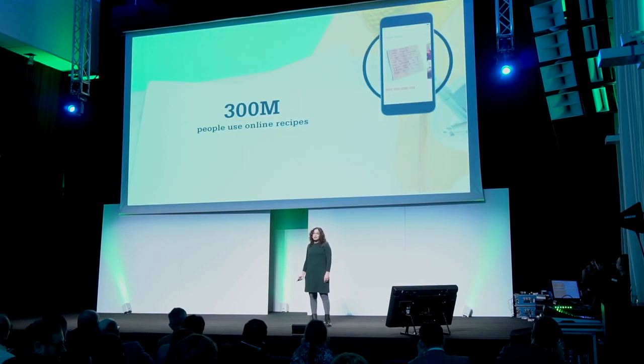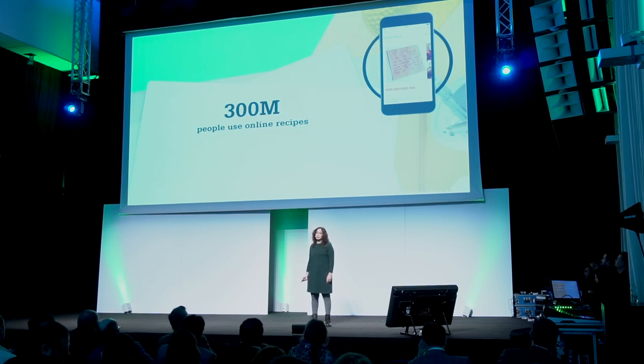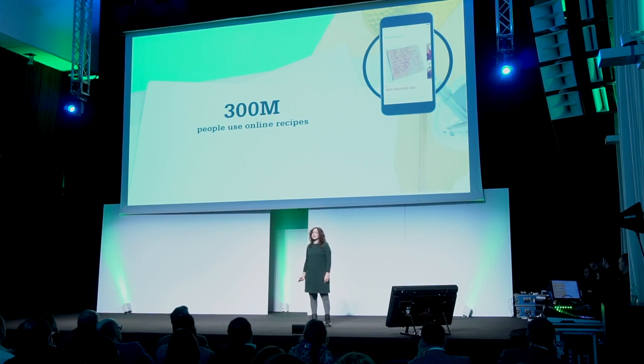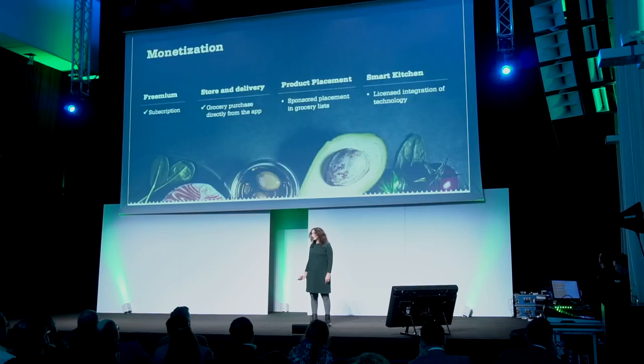How large is the audience for what we do? How many people are interested in online recipes? There are 300 million people worldwide who are interested in and use online recipes. This is a very big audience, and recipes stand at the gateway of their interaction with grocery shopping, meal planning, and cooking, which opens lots of monetization opportunities. And now I want to talk about money — monetization. How do we intend to monetize recipes?